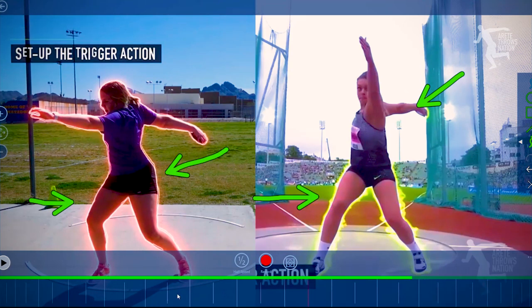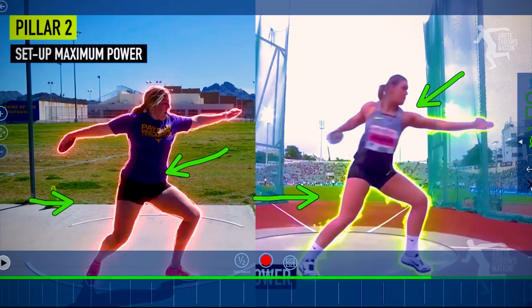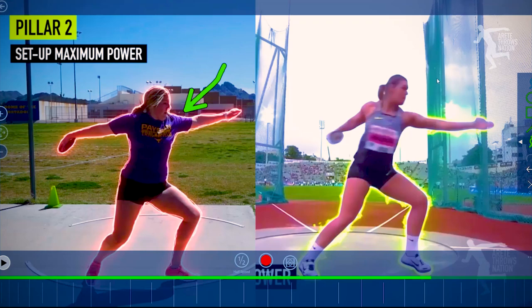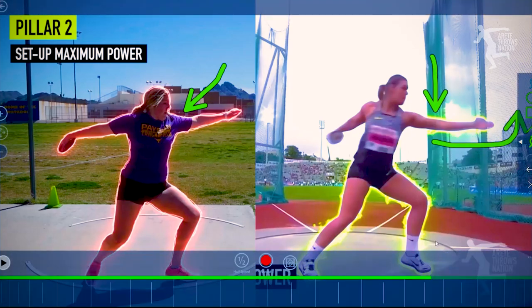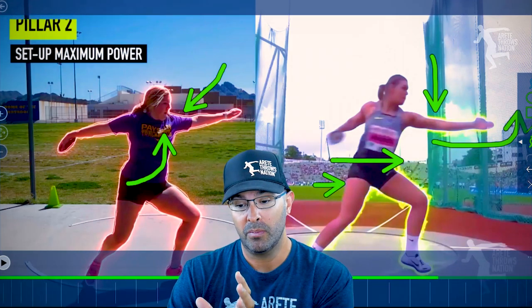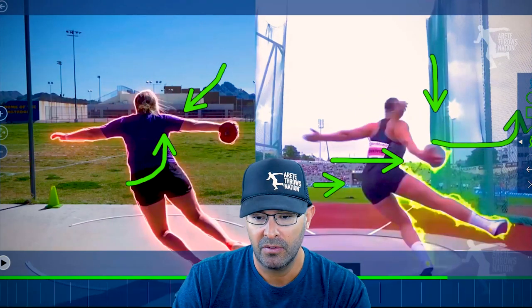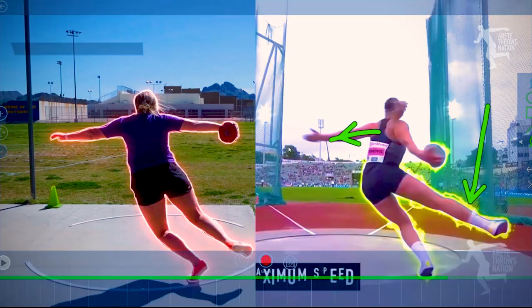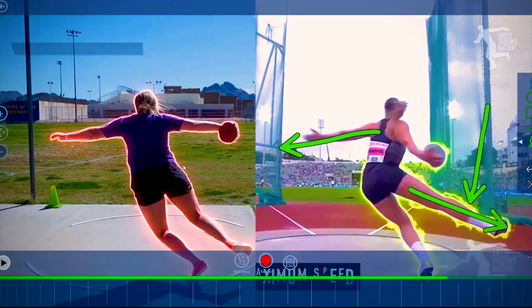Moving into pillar two, you're going to see those same things. The athlete is starting to bring the chest into the throw and taking a longer path. You're looking at similar positions, but you can see how Perkovic has the hips shifted while this athlete is going to start rotating in. This is what we call setting up maximum power — Perkovic is setting it up, and this athlete is learning to set up maximum power. Now you're really going to start to see the differences: the system of counterbalance.